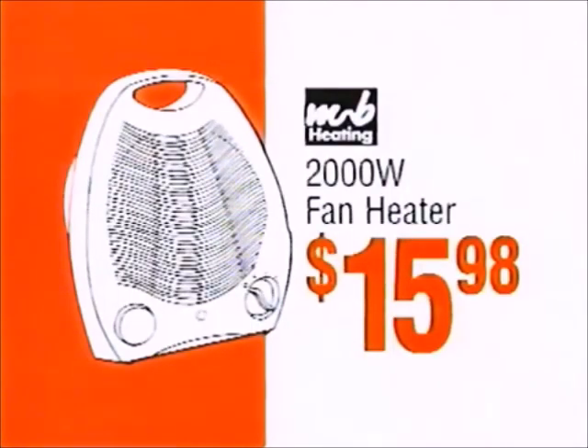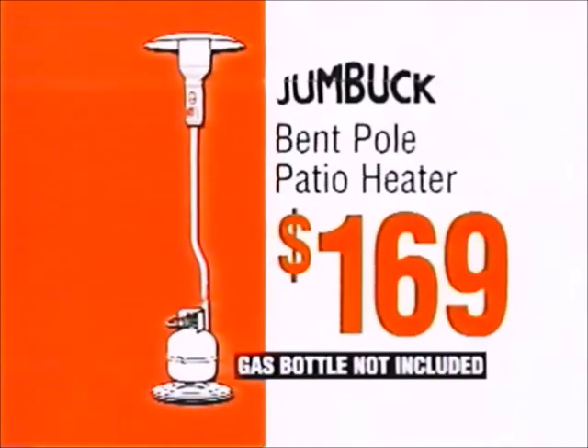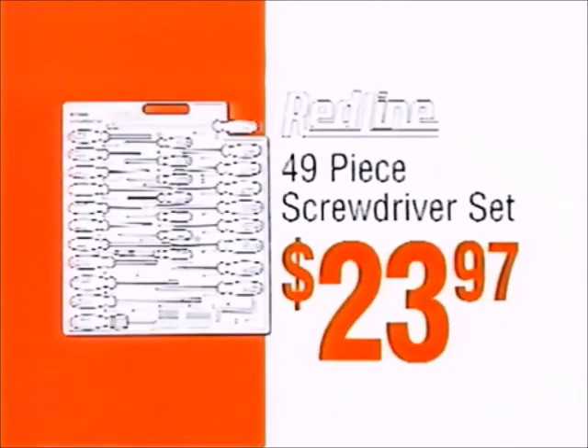2000 watt fan heater, only $15.98. CSR pack of 16 comfort seal insulation bats, $46.11. Jumbuck bent pole patio heater, $169. Redline 49 piece screwdriver set, $23.97. Azaleas, just $2.98 each.